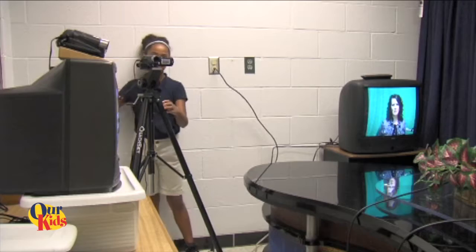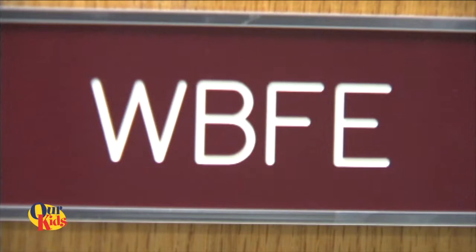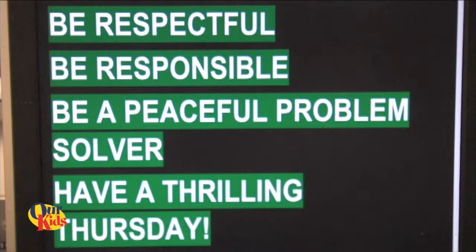Good morning, students and staff. Hope your day has started well. Today is Thursday, September 29, 2016. My name is Rosal, and I am Micah, and you are watching WBFE Breckenridge Franklin Elementary Channel 5 News. This teaches students real-world skills such as responsibility, working with others, and managing time. Breckenridge Franklin Elementary School does not only teach skills, but life lessons.